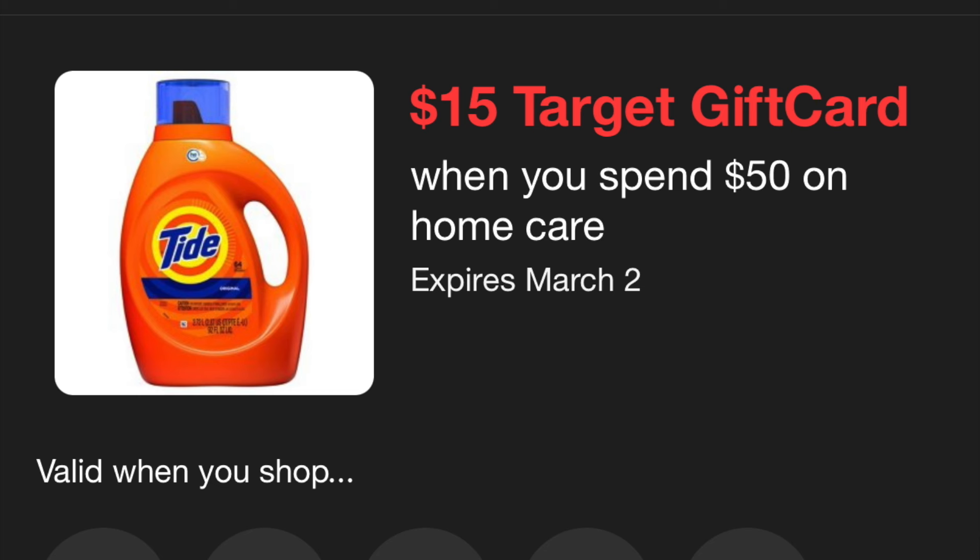Sometimes being a couponer means you have an abundance of some things and not others — that's why it's called a stockpile. Right now I don't have much dish detergent or toilet paper because I haven't had good deals on them, but when those deals come up I'll stock up. I've never seen a deal where I could stock up on scrub brushes before, so this is my first time. This is with the spend-$50-get-a-$15-gift-card promotion.